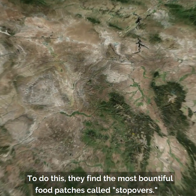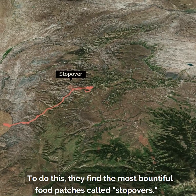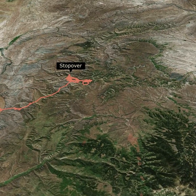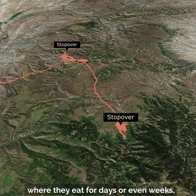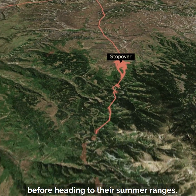To do this, they find the most bountiful food patches called stopovers, where they eat for days or even weeks before heading to their summer ranges.